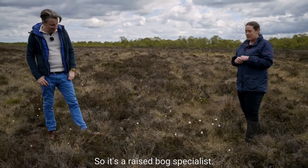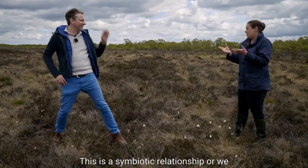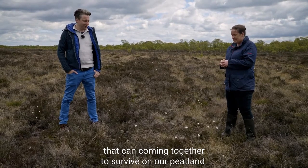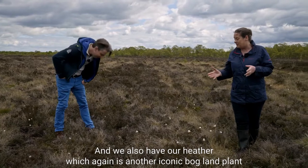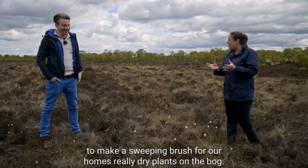We also have our bearded lichen here - this is a symbiotic relationship, a partnership between an algae and a fungi living together, coming together to survive on our peatland. And we also have our heather, which is another iconic bogland plant. Traditionally we used to come to the bog to collect it to make a sweeping brush for our home.